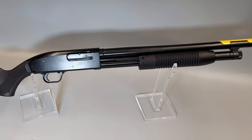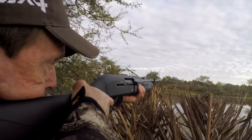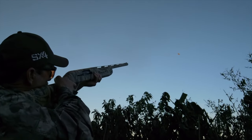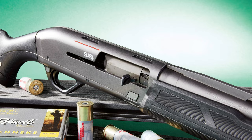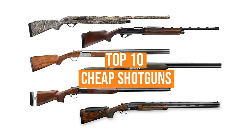Shotguns digest more shells in a season than most rifles will in a lifetime. They get knocked around in the uplands, splattered in mud in the marsh, and shot and shot and shot at the range. A lot of people don't like the idea of spending any more than necessary on a gun that has to take such abuse. We've listed the top 10 cheap shotguns and their key features, plus the things you need to consider to help choose the best one for you.